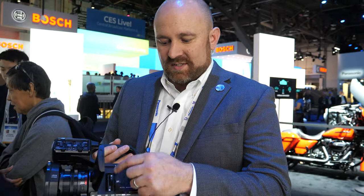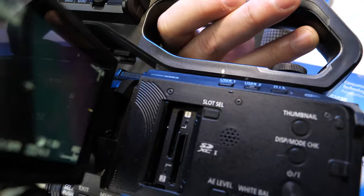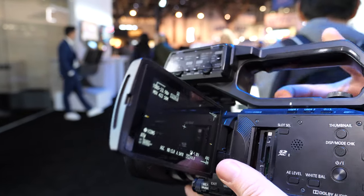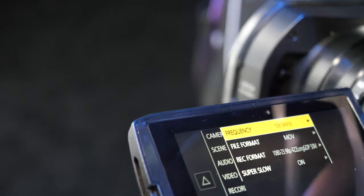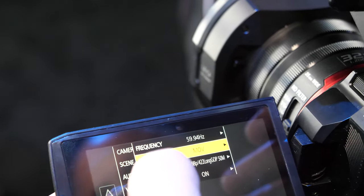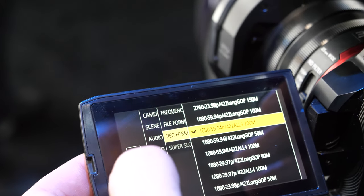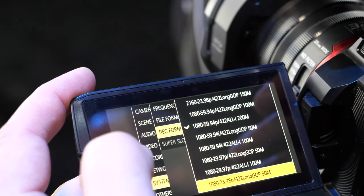Both card slots are UHS-2. Let me go into the camera's menu under System to show the record formats — MOV, MP4, AVCHD. You can see as we go down the list there are lots of different options, up to 60p and everything.